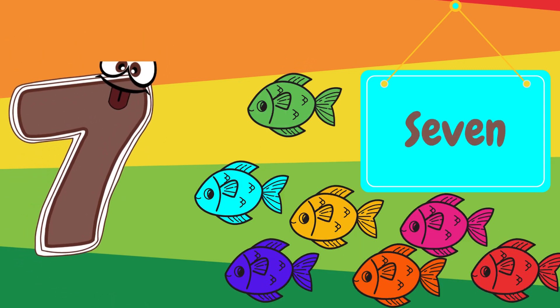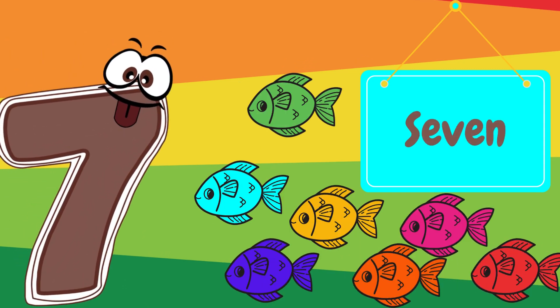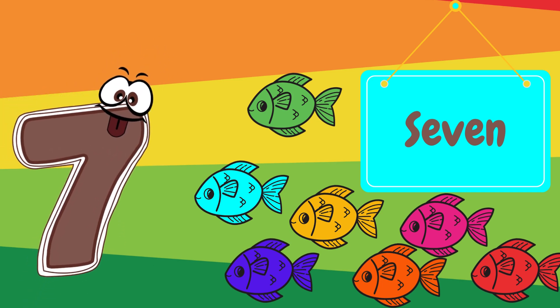Now let's look at the number seven. Can you say seven? Super! Look at these seven fish swimming. One, two, three, four, five, six, seven.